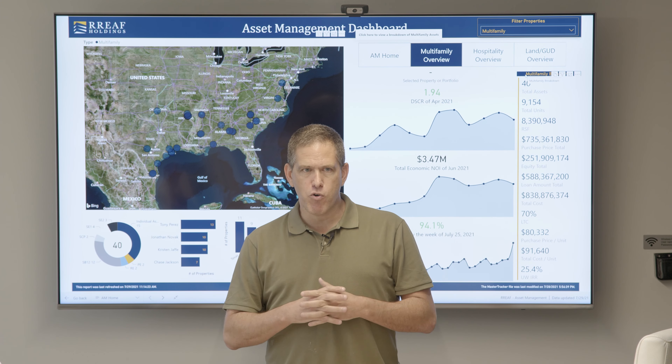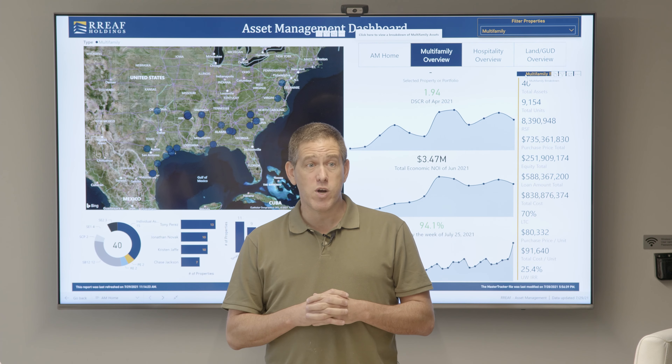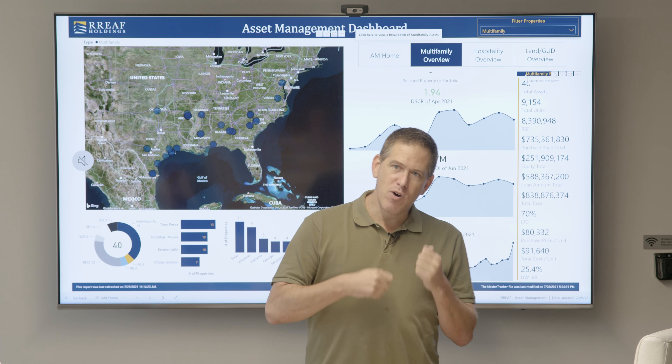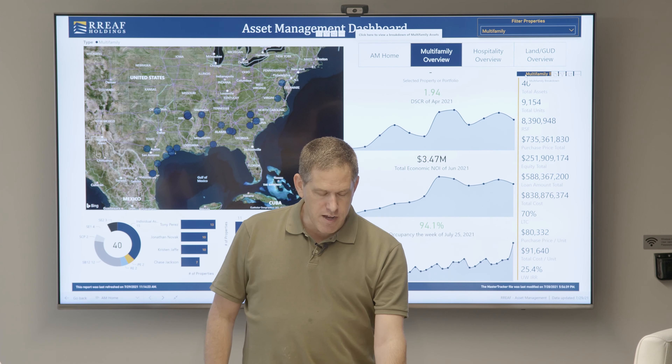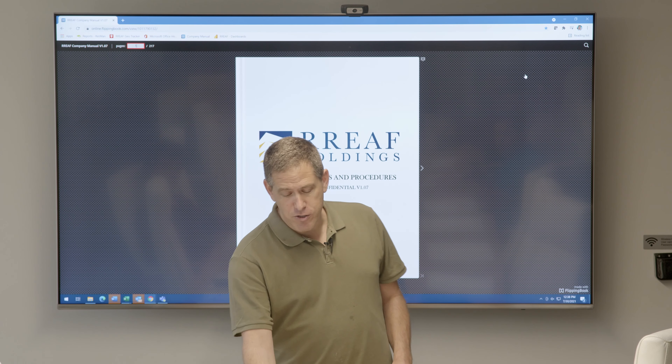I plan to talk for about 40 to 45 minutes, which will leave us about 10 to 15 minutes for questions. It's not a monologue — if you have a question and want to interrupt, you can. Otherwise, I will leave time for questions at the end. So without further ado, let's begin.